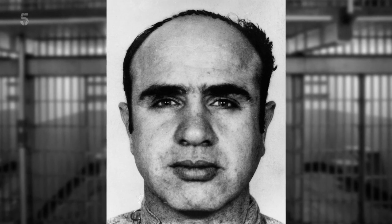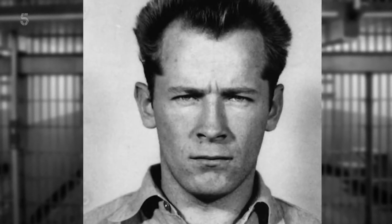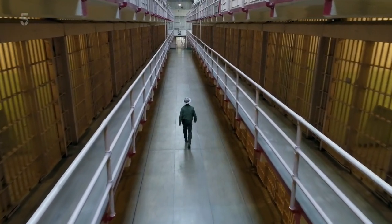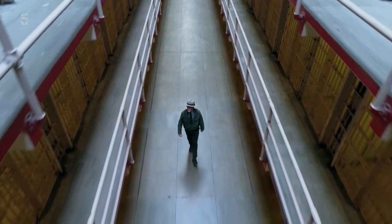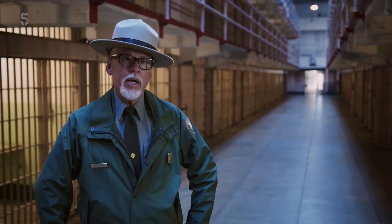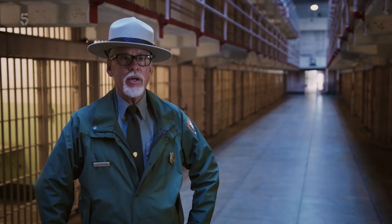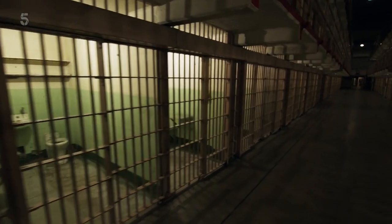American justice reserved Alcatraz for the worst of the worst. The prison was fortified to make sure they would stay put. Where I'm standing is on Broadway — this is the main corridor in the cell house. Alcatraz being a supermax penitentiary meant high security: one officer for every three convicts. They were constantly being watched. Twelve times a day, every convict in the penitentiary building was counted.